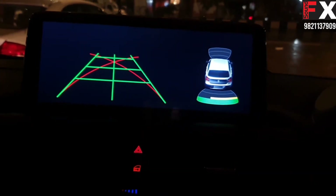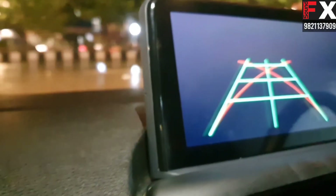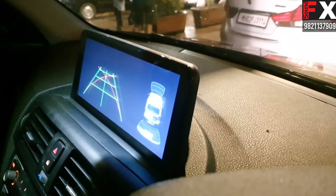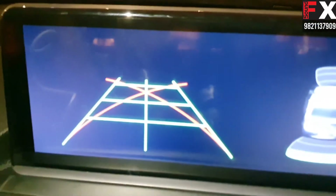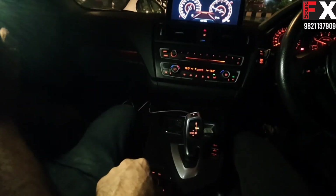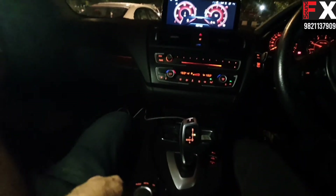I would also like to show you the video of the installation. There is not even a single millimeter gap. The iDrive — the original iDrive — is retained as well.